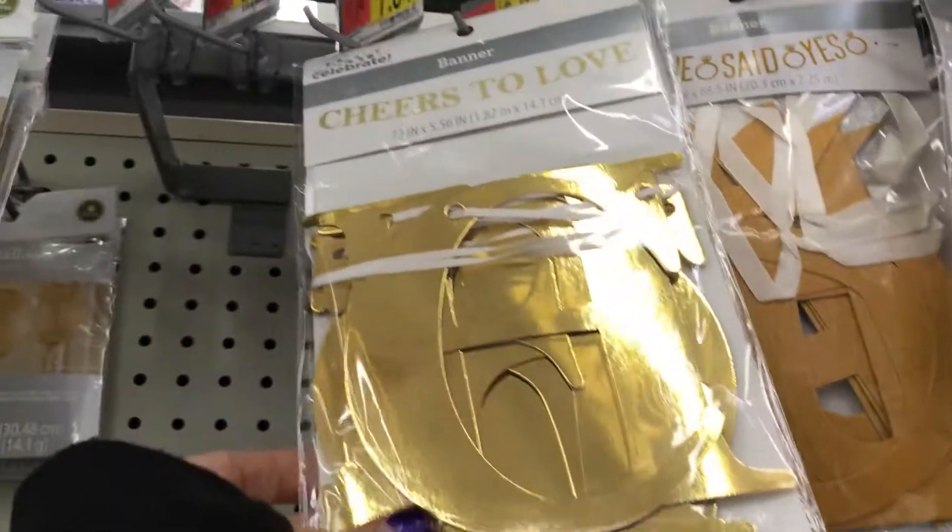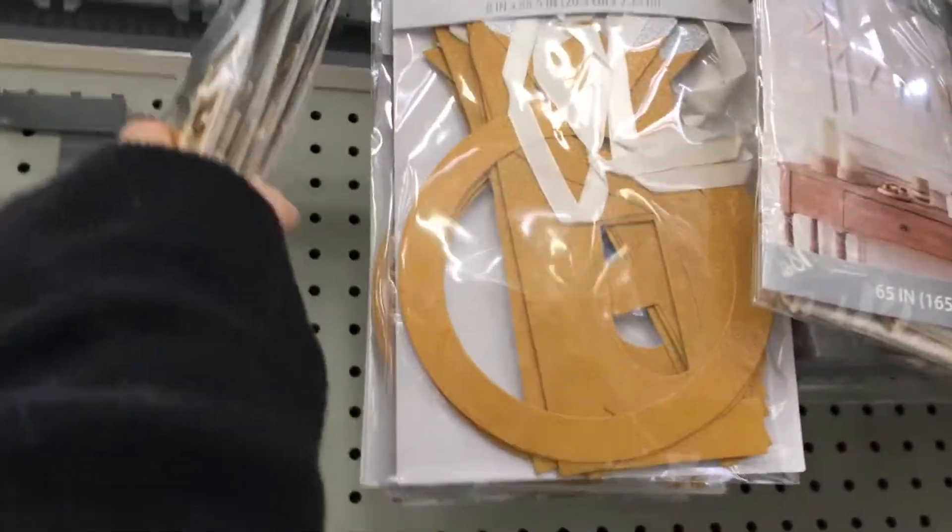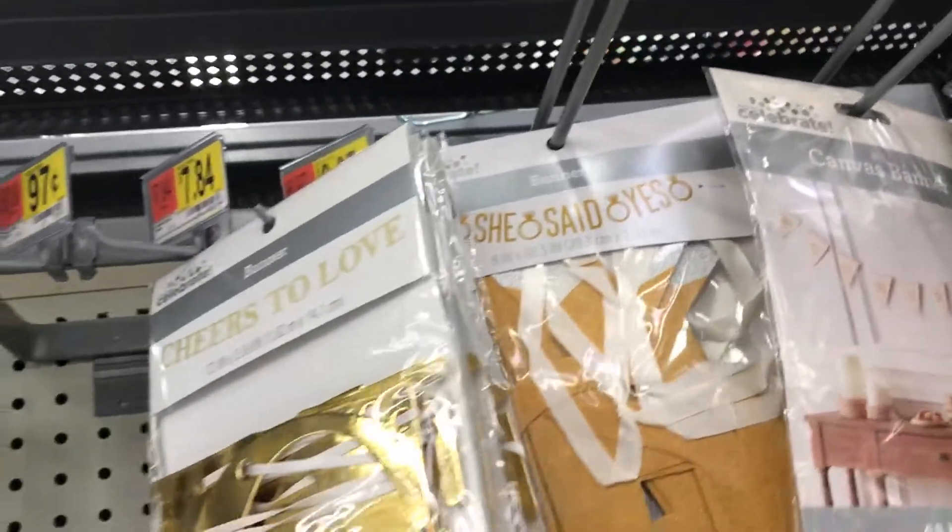And then this one over here says 'Cheers to Love' — that one is $6.97.